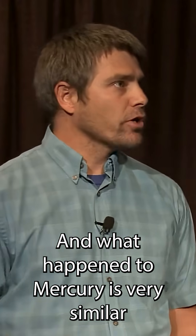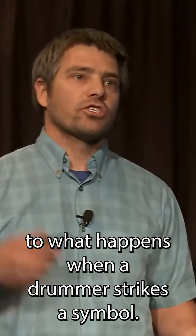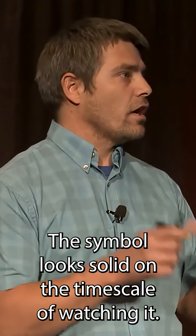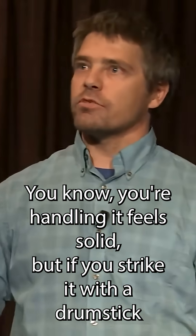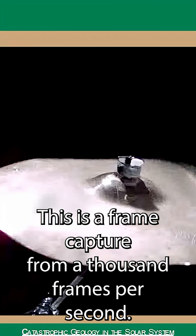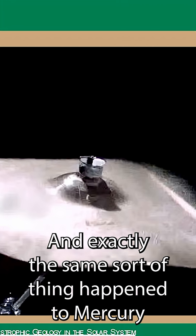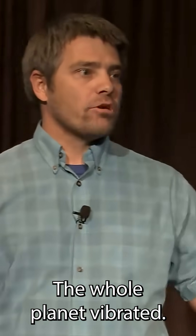What happened to Mercury is very similar to what happens when a drummer strikes a cymbal. The cymbal looks solid on the timescale of watching it — you're handling it, it feels solid. But if you strike it with a drumstick, it will vibrate very, very wildly. This is a frame capture from a thousand frames per second video of a cymbal being struck. And exactly the same sort of thing happened to Mercury when this impact event occurred — the whole planet vibrated.